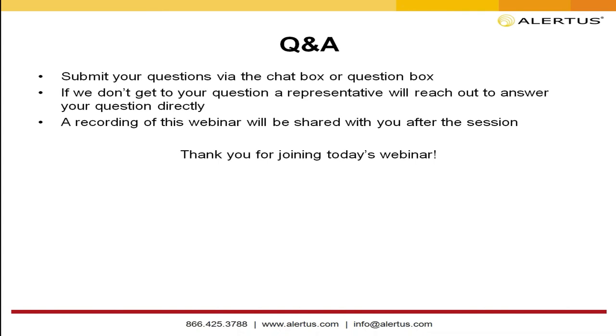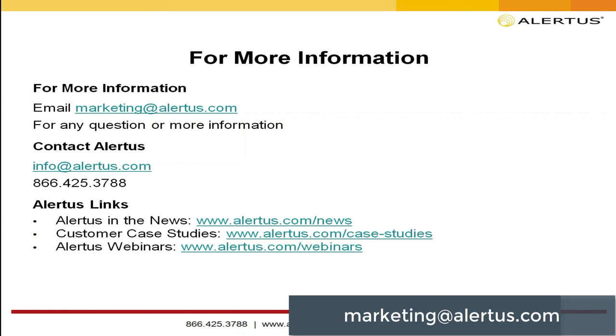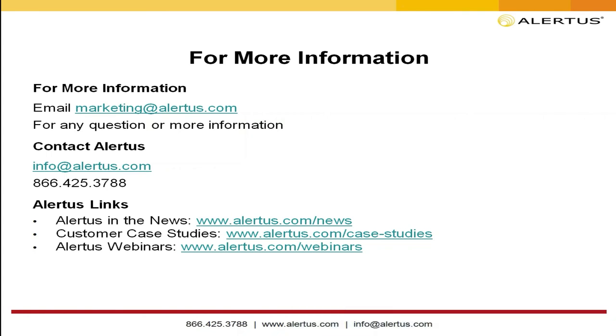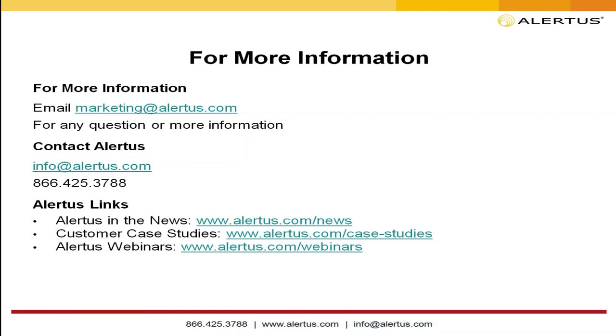That concludes our Q&A session. If we didn't get to your question, a representative will reach out to you directly — we received quite a few questions about phone types and manufacturers. If you have any additional questions after this webinar, please email marketing at alertus.com. To learn more about Alertus and all the solutions we offer, visit alertus.com. To see the full schedule of upcoming webinars, visit alertus.com/webinars. Thank you very much for joining today's webinar, and we look forward to meeting you again soon.